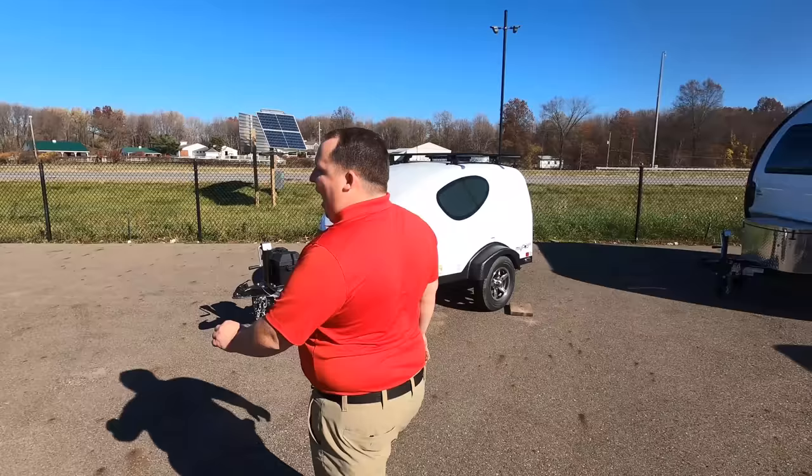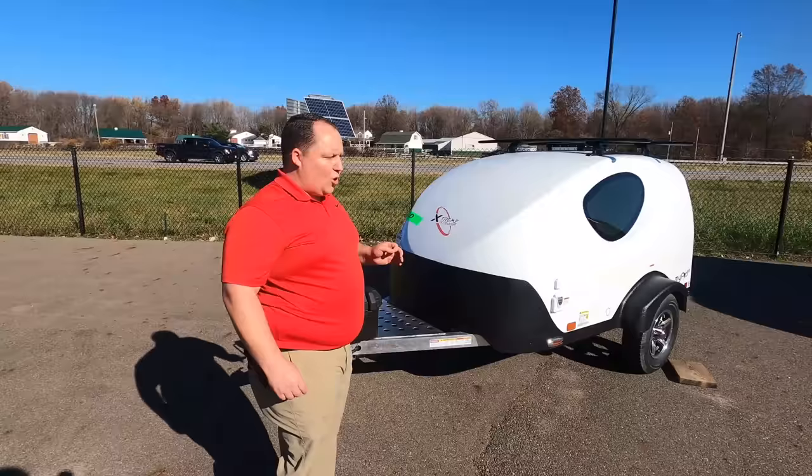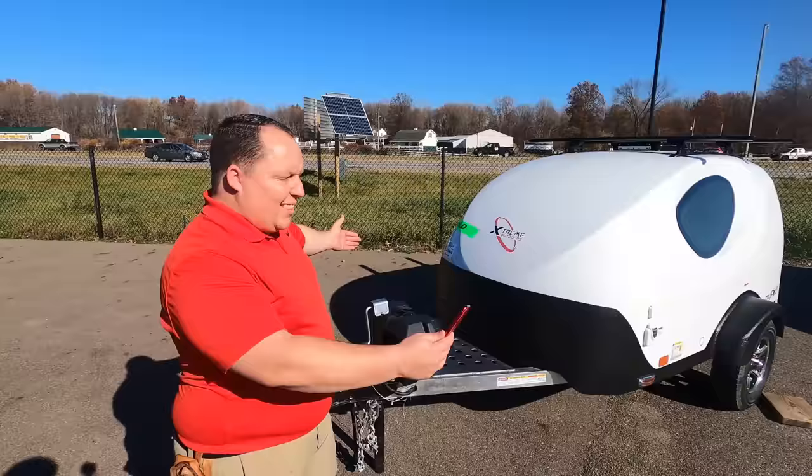The model is MyPod by Xtreme Outdoors. The actual tip-to-tip length of this is 11 feet 7 inches. The width is 6 feet. The height is 5 foot 2, and the interior height is 3 foot 1. The dry weight is 630 pounds. Will, do you know the hitch weight? It's 110 pounds.